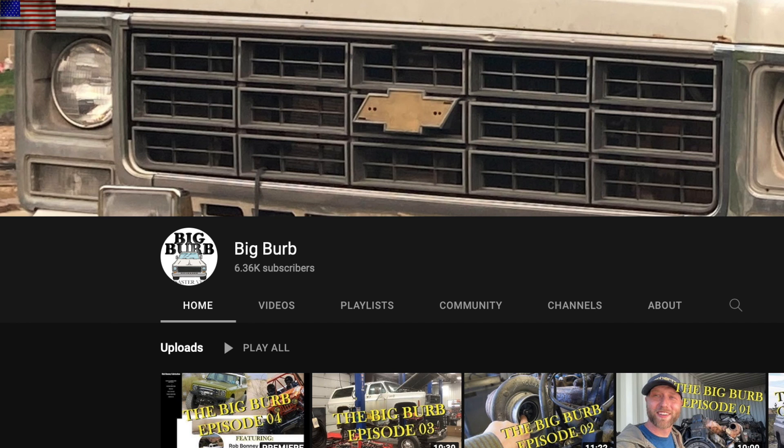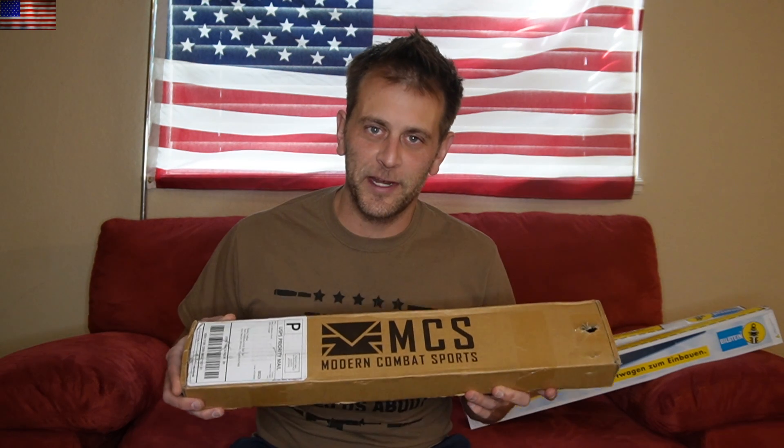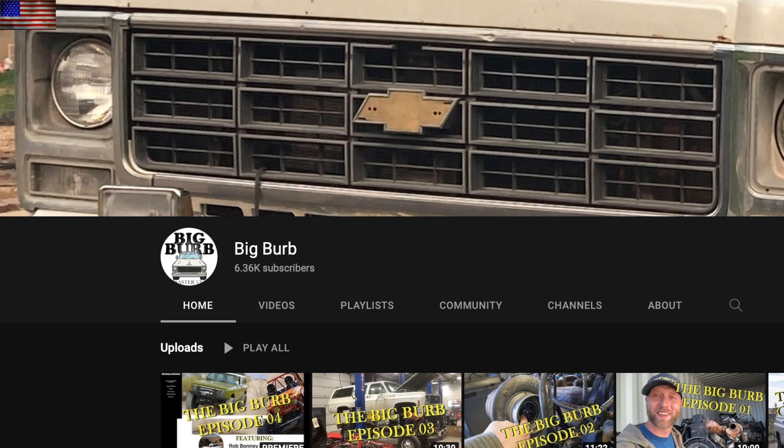Last but not least, Big Burb episode four comes out this afternoon on our other channel. We've got an outstanding interview guest. Have some more fun as usual. It's a premiere, so we plan to be live chatting with you at 4 p.m. Eastern time, 2 p.m. Mountain, 1 p.m. Pacific.